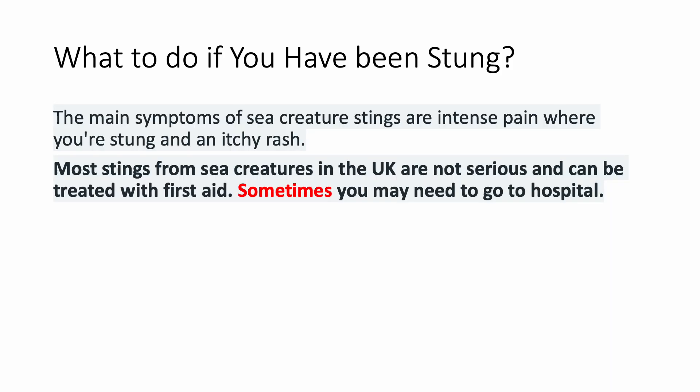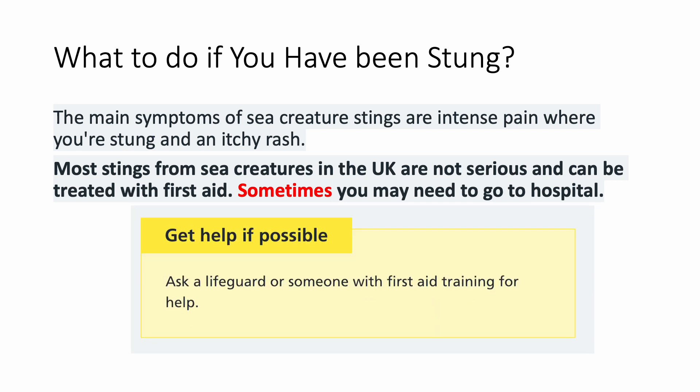So what to do if you have been stung? The main symptoms of sea creature stings are intense pain where you are stung and an itchy rash. Most stings from sea creatures in the UK are not serious and can be treated with first aid. Sometimes you may need to go to the hospital, but most can be treated with first aid. The first thing to do is get help if possible — ask a lifeguard or someone with first aid training for help.